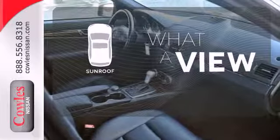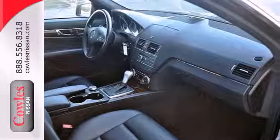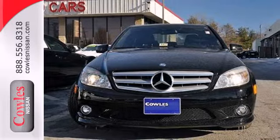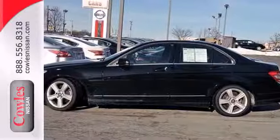The sunroof gives you fresh air for your drive. A stylish melding of comfort and performance, the C-Class is classic Mercedes all the way. Come take it for a test drive.